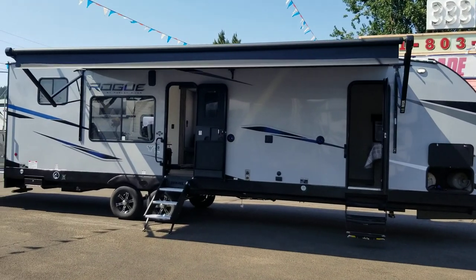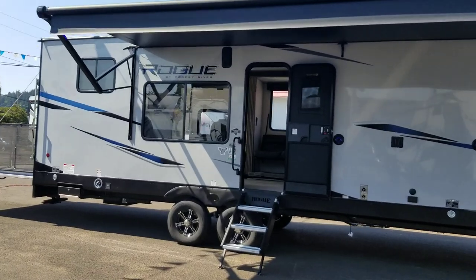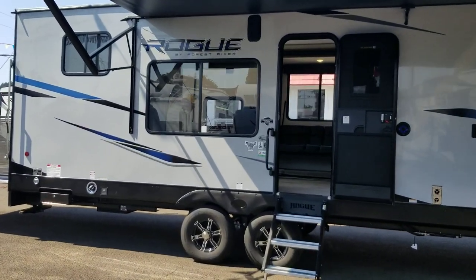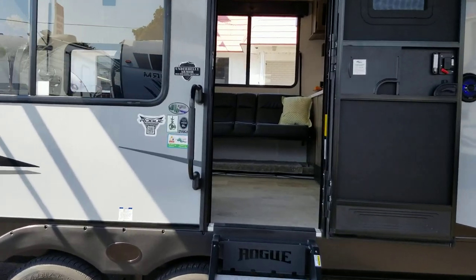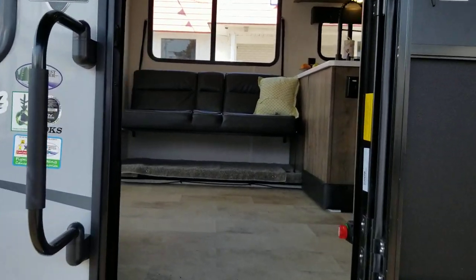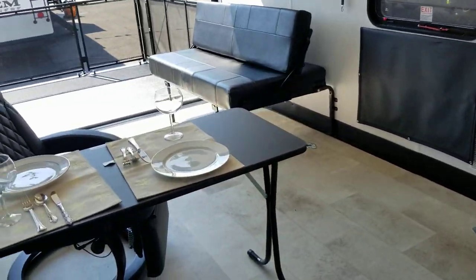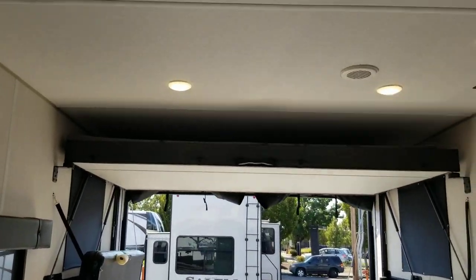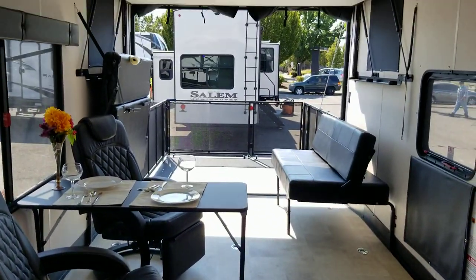How is everybody doing in RV Nation? Shane Carlson here with Family Fun RV, bringing you the featured RV of the week. Today we've got the 2022 Vengeance 29KS. This unit is just under 35 feet overall in length, around 9,000 pounds dry, and tons of garage space. As you can see, you've got about 17 feet of garage space in here.